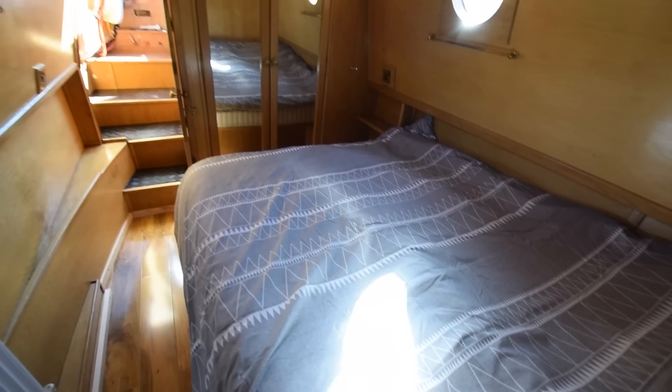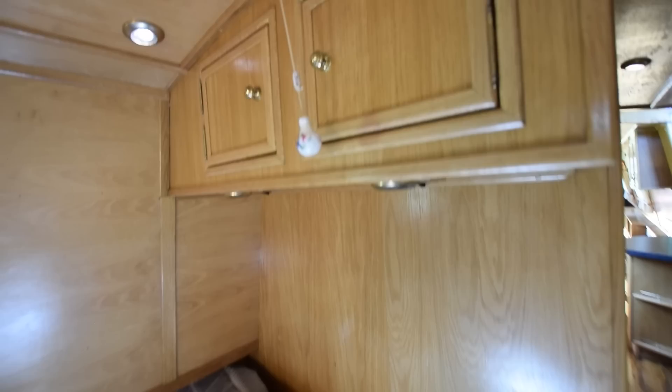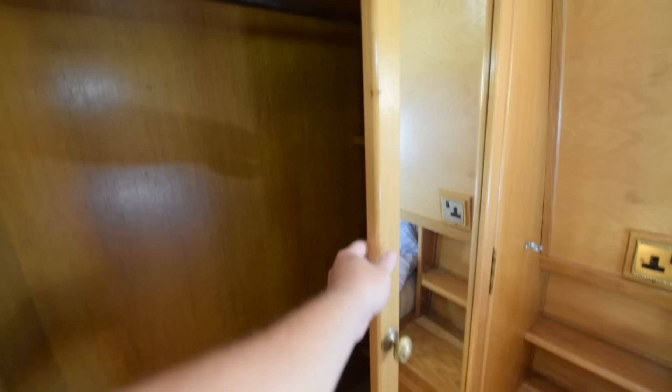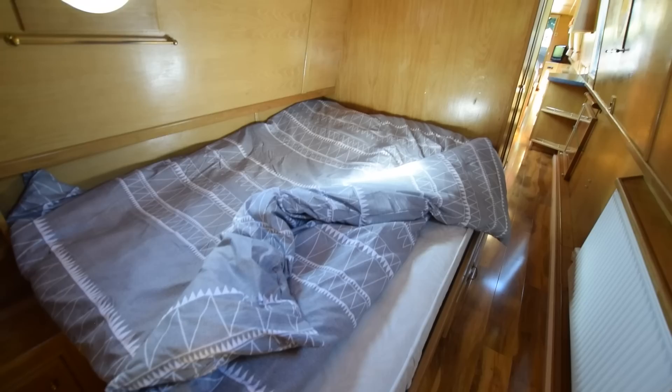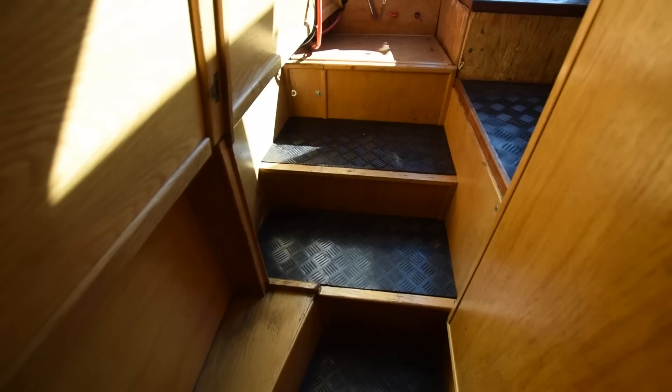And then we've got the bedroom — 9 foot 3. The bed is 6 foot 2 by 4 feet, a fixed double, with plenty of storage underneath. Cupboards over the head end, and a couple of drawers under there as well — great for your clothes. There's a little cupboard at the foot end, which could serve as a bedside table depending on which side you sleep. A double wardrobe with a couple more shelves inside making use of that space. There are also reading lights underneath the cupboard at the head end.